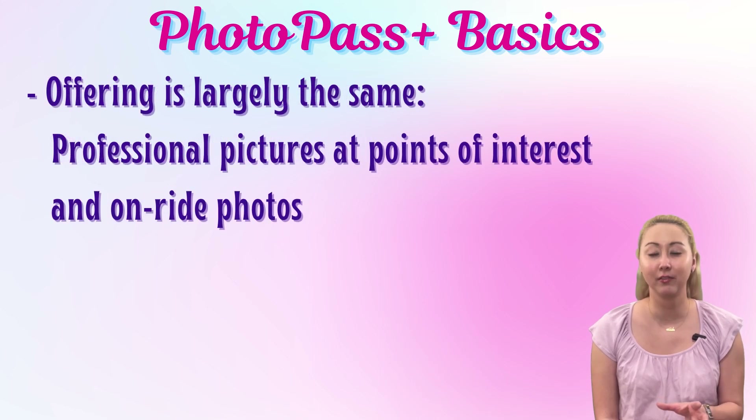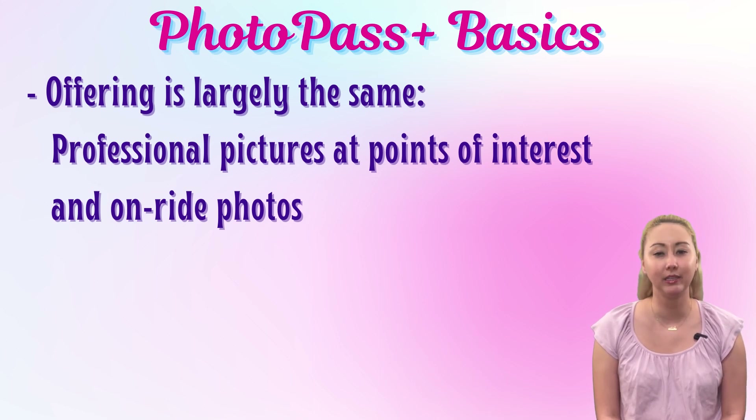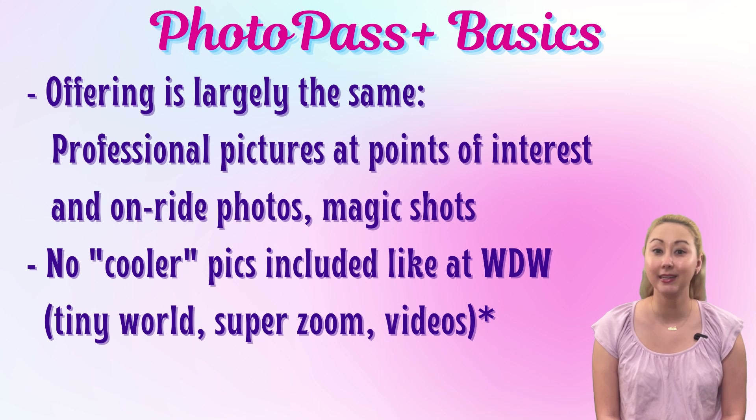There are professional photography opportunities at points of interest around the parks, as well as on-ride attraction photos. To the best of my knowledge, they haven't really amped up their offerings like we've seen recently at Walt Disney World. I didn't see any special PhotoPass pictures at Disneyland Paris like the Tiny World pictures, Super Zooms, or similar.